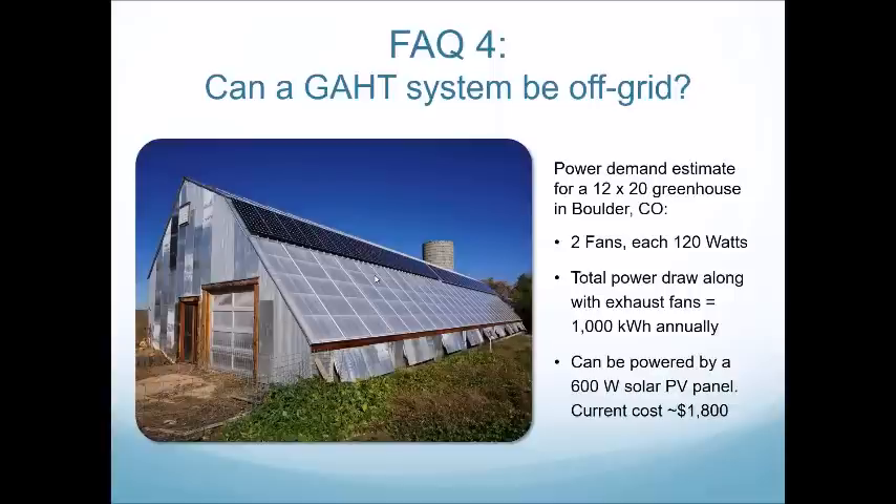Marvin in LA asks: how deep would you recommend going? I'd have to look at your soil temperatures. I think you'd be okay with four feet below grade, but we might want to go deeper — it could depend on water table.